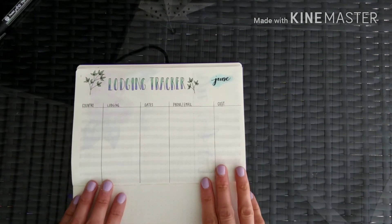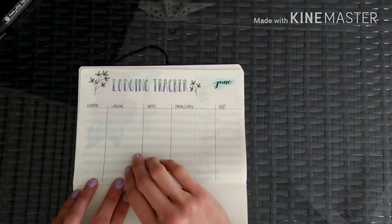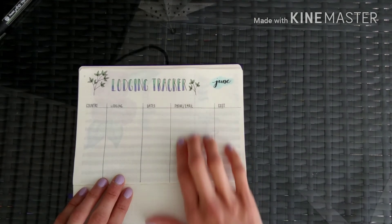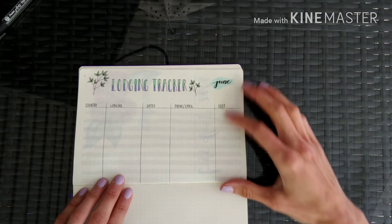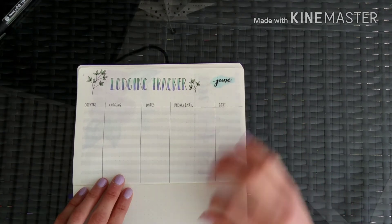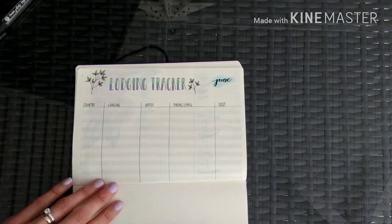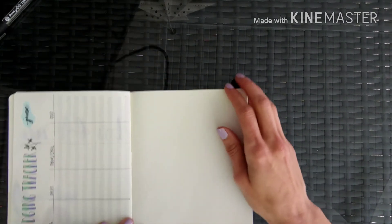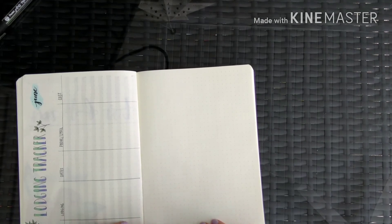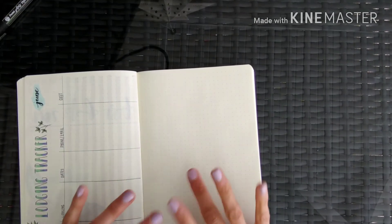This is my lodging tracker. I want to keep track of what country I'm in, where I'll be staying, the dates, contact info in case I need to reach any of those places quickly, and the cost — because at the end of this six-month adventure I want to see how much lodging costs just for fun. I've left the last page blank for my daily spread, which I'll start tomorrow since tomorrow is June 1st. Hope you enjoyed it — see you soon!